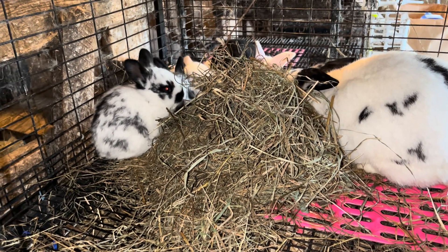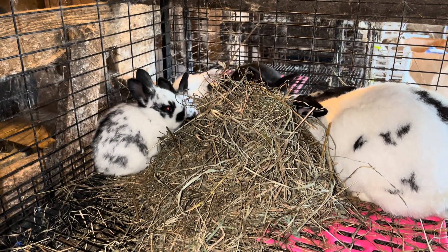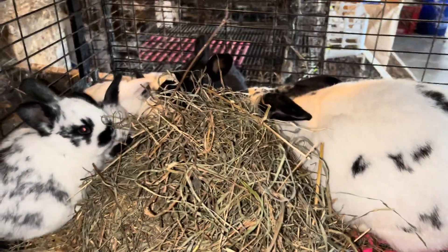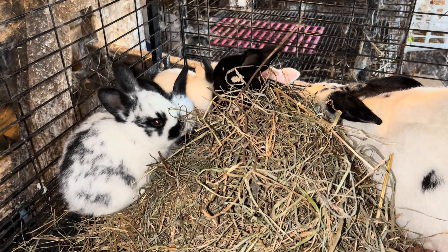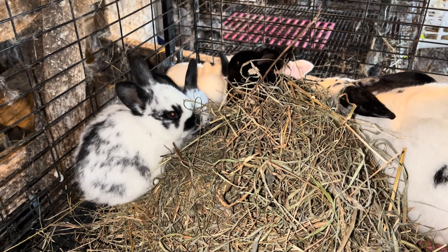I'd like to point out that something else that goes along with raising chickens, even as a homesteader, as a home meat source, is that the chickens that are raised for meat today by most people, and definitely commercially, are a hybridized chicken.